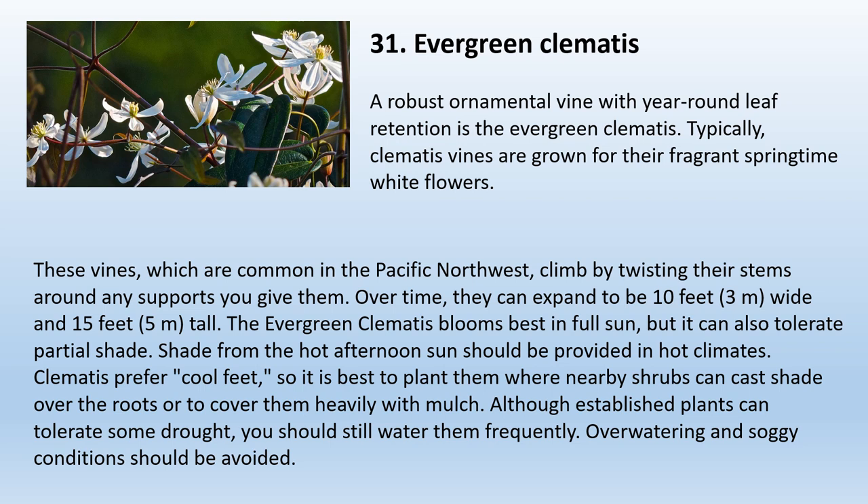31. Evergreen Clematis. A robust ornamental vine with year-round leaf retention, the evergreen clematis is typically grown for its fragrant springtime white flowers. These vines, which are common in the Pacific Northwest, climb by twisting their stems around any supports. Over time, they can expand to be 10 feet wide and 15 feet tall. The evergreen clematis blooms best in full sun but can also tolerate partial shade — provide shade from the hot afternoon sun in hot climates. Clematis prefer cool feet, so plant them where nearby shrubs can cast shade over the roots, or cover them heavily with mulch. Although established plants can tolerate some drought, water them frequently, and avoid overwatering and soggy conditions.